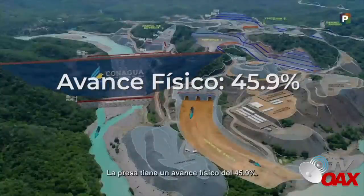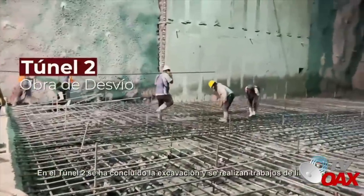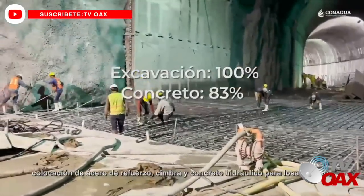La presa tiene un avance físico del 45.9%. En el túnel 2 se ha concluido la excavación y se realizan trabajos de limpieza, colocación de acero de refuerzo, cimbra y concreto hidráulico para losa de piso.